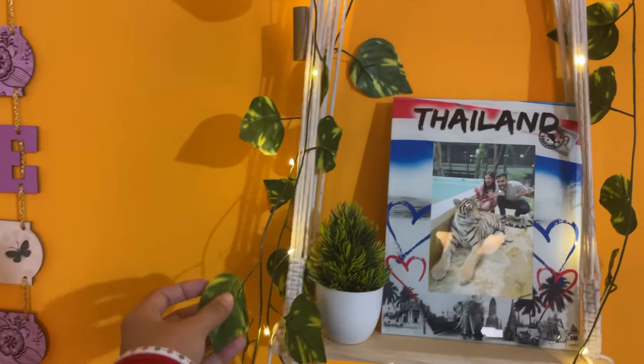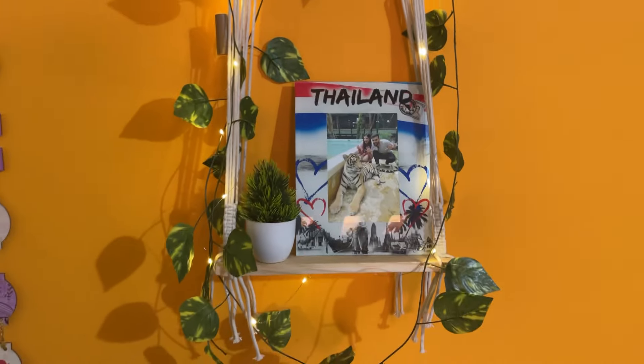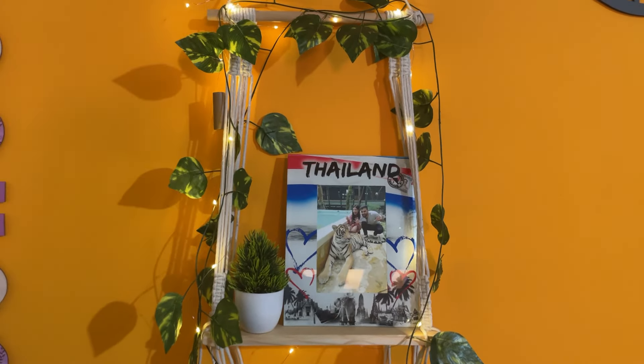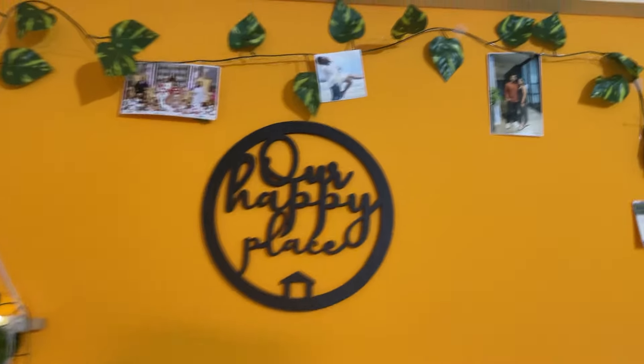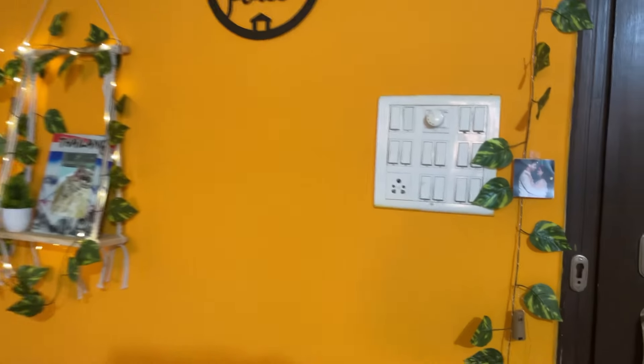And the next one, these leaf creepers were also in a pack of four. These are also very good. I have put them on the wall hanging and used them to decorate the whole wall. It's a very good look and also a very good price.